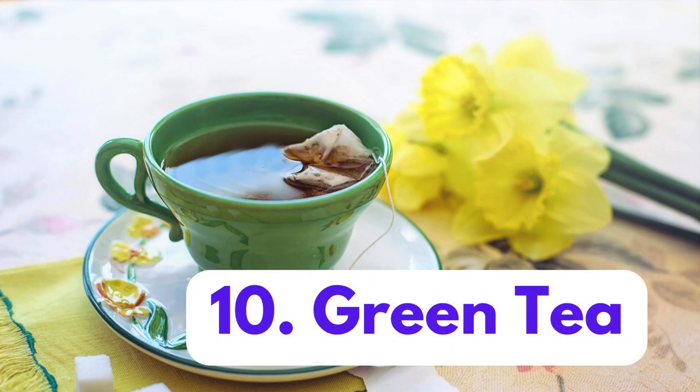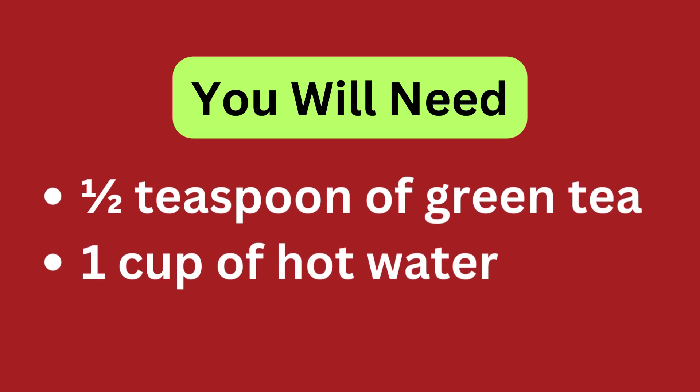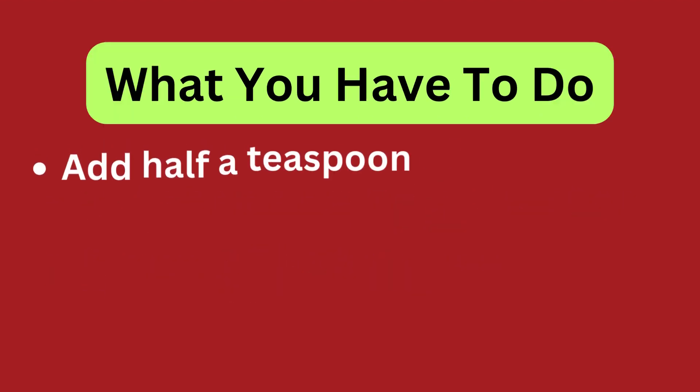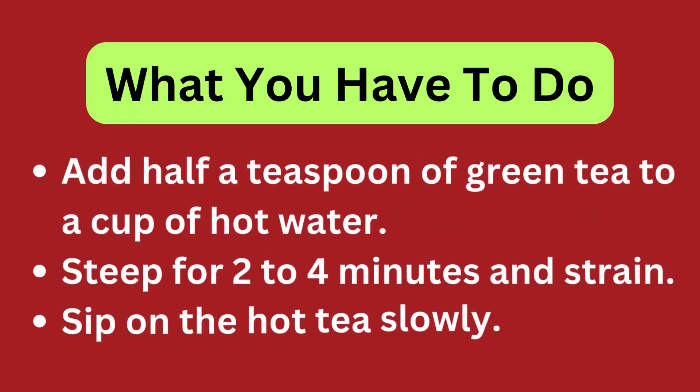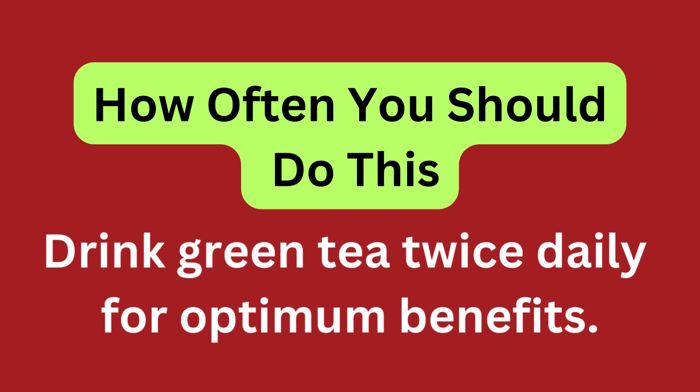Green tea. You will need half a teaspoon of green tea and 1 cup of hot water. Add half a teaspoon of green tea to a cup of hot water, steep for 2 to 4 minutes and strain, then sip on the hot tea slowly. Drink green tea twice daily for optimum benefits.